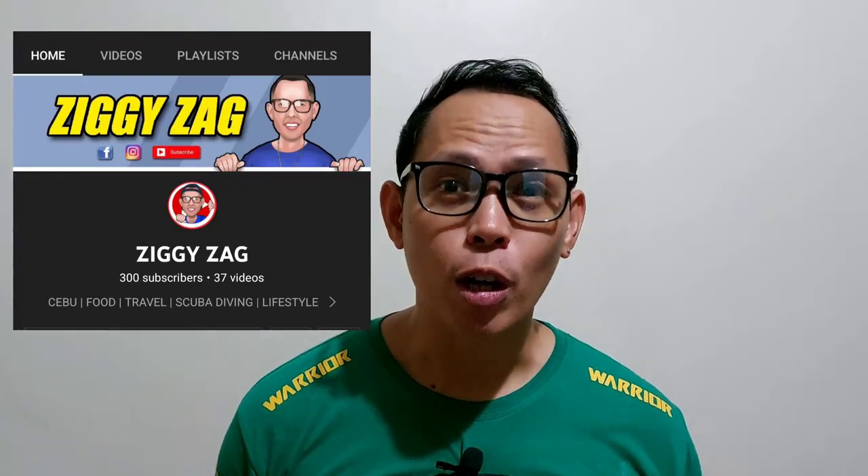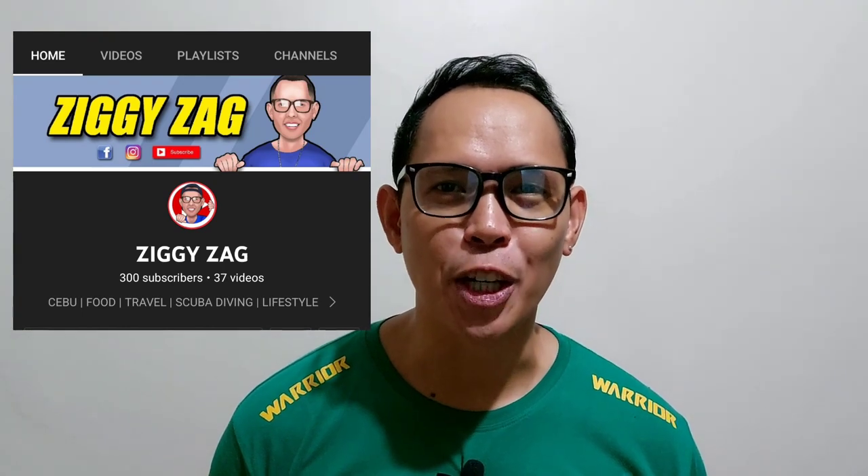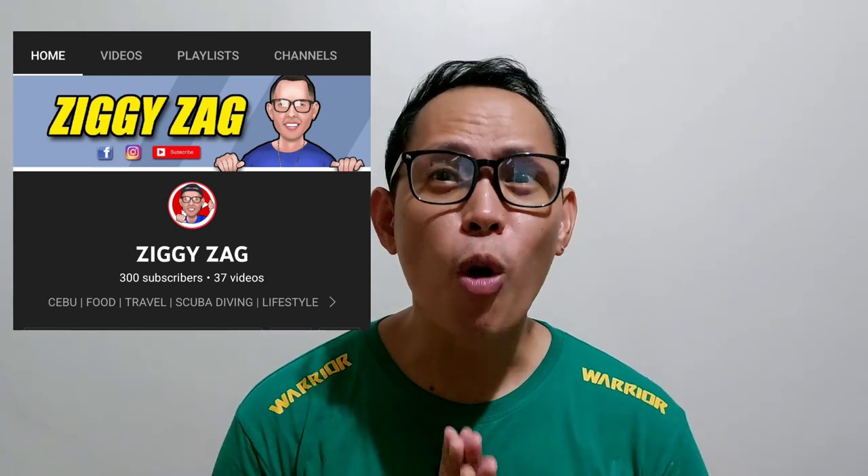Hi everyone, Ziggy here from Ziggy Zag. First of all, I would like to thank all of you, my dear viewers, as well as my regular subscribers and my new subscribers. It has been a couple of days and we are now back here in Cebu from our trip from Boracay. I can see a big spike in views and in subscribers because of this Boracay travel video, so definitely there will be more travel videos for you in the near future. Thank you for all your support.